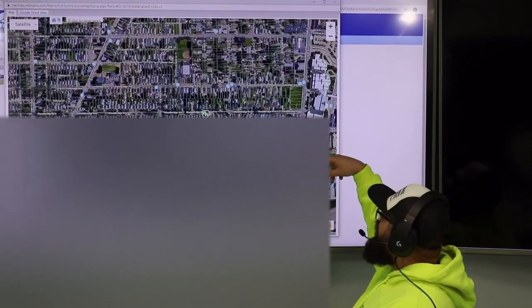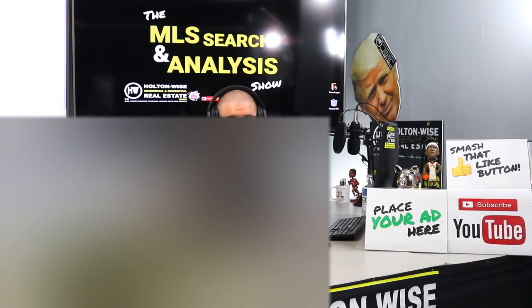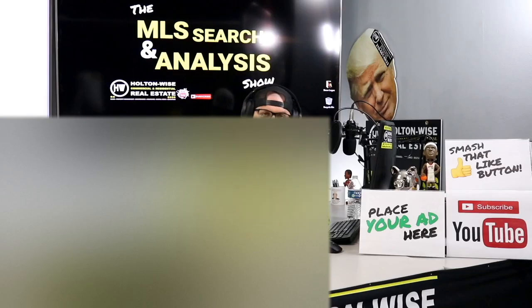This is the show where I work for you directly, taking your needs. I'm going through the MLS and trying to find the best possible deal for you. If you put down 25%, that's the perfect way to buy this. That's why real estate investing is the greatest industry in the world.